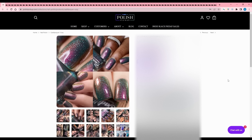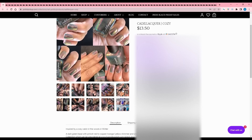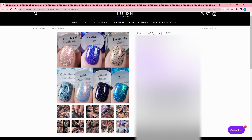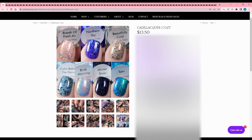Cadillac-er - Cozy, inspired by a cozy cabin in the woods in winter. It looks very shifty - a dark green base with pinkish red, copper, orange, yellow shimmer and small silver hollow flakes. Cozy ties into their new winter collection pre-orderable at Hypnotic Polish. The full collection is so pretty - it's really blue heavy and I shouldn't want it, but I want all the blue ones. This particular polish is quite pretty though and I'm going to put it on my wishlist.